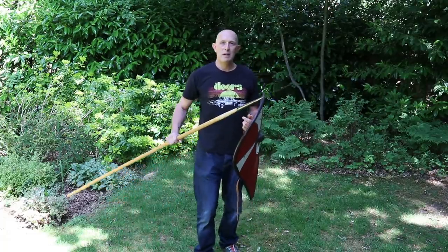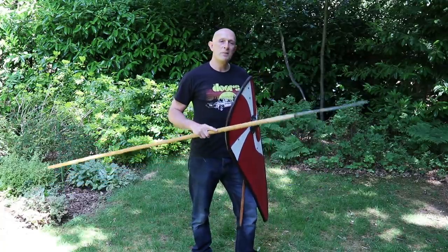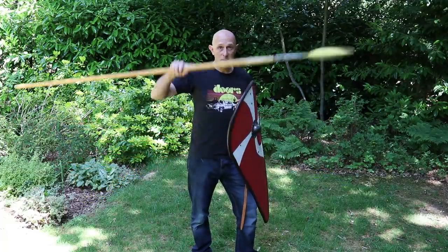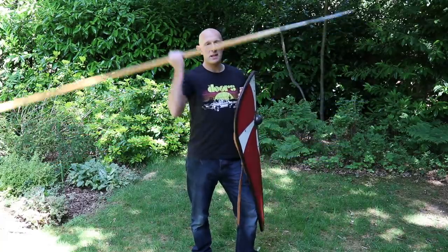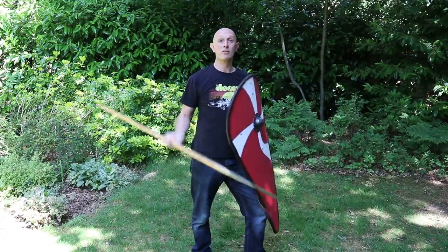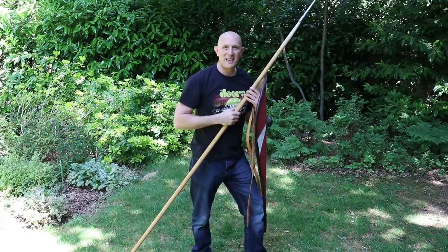To wrap up and summarise: the spear is an awesome weapon and has been used predominantly throughout history as the predominant close combat weapon set. But it does come into problems when combat gets very close, and that is definitely one of the reasons why spearmen usually carried a shorter close combat weapon as a backup. If you're fighting in a group and come very close, your spear might still be useful by attacking people who aren't directly in front of you — and you might have to rely on your comrades to take care of the person directly in front of you. I hope that's been thought-provoking and somewhat interesting.